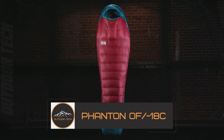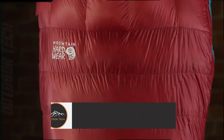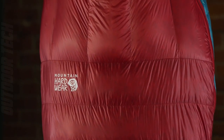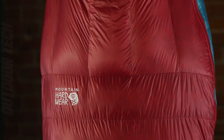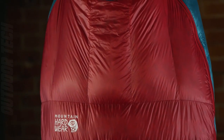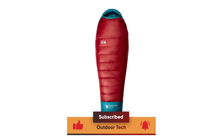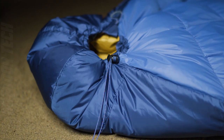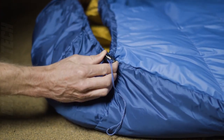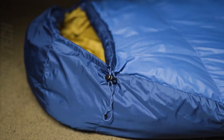Phantom, 0 degrees Fahrenheit, minus 18 degrees Celsius. When it comes to finding the perfect sleeping bag for your next outdoor excursion, the Phantom 0 Fahrenheit, minus 18 degrees Celsius from Sierra Designs is a top contender. This ultralight bag weighs in at just 2 pounds and 10.6 ounces and is filled with 850 fill down insulation, making it an excellent choice for backcountry adventures and high-altitude climbs.